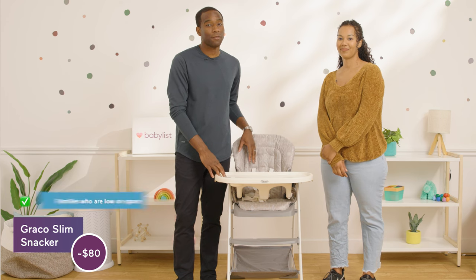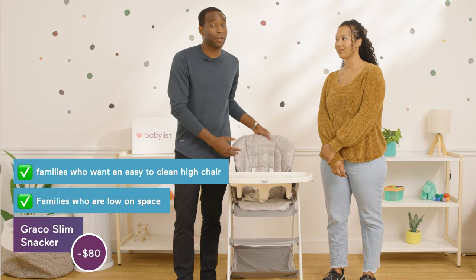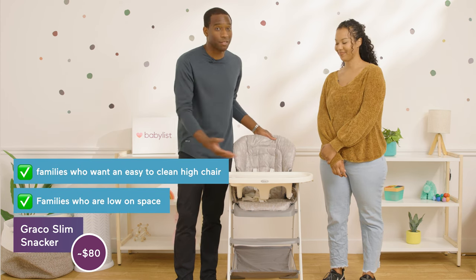We recommend this high chair for families that are low on space and for families that are worried about messes, because this is very easy to clean.